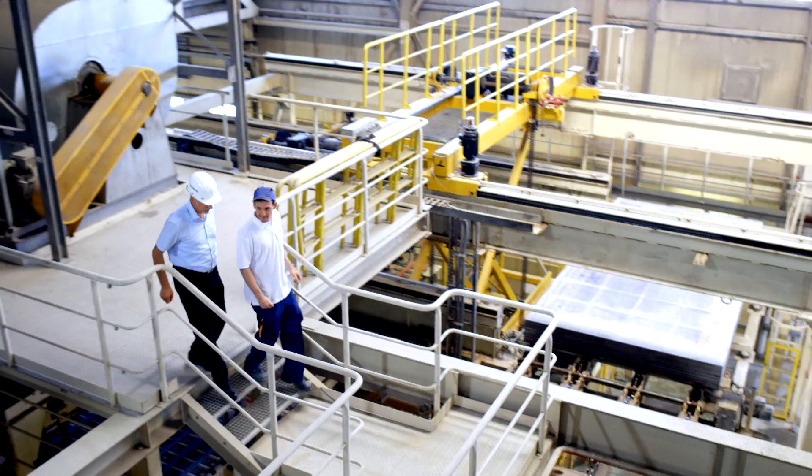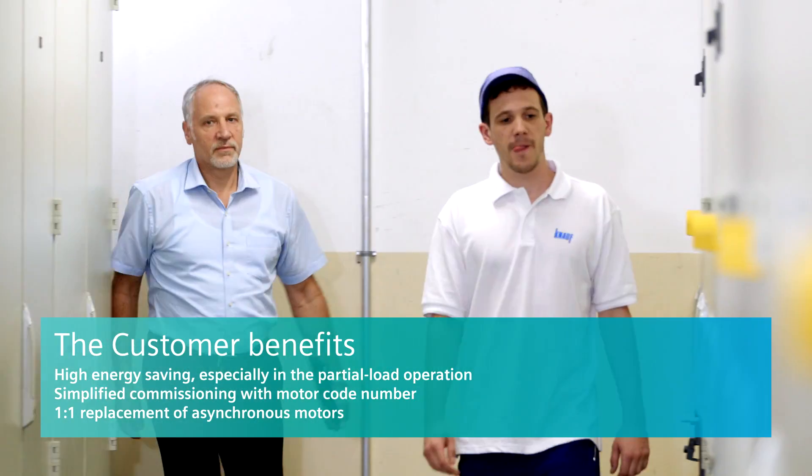It was very good that we were able to obtain everything from a single source — firstly the SPS, then the reluctance motor, and also the Siemens converter. That helped us a lot during the commissioning process.